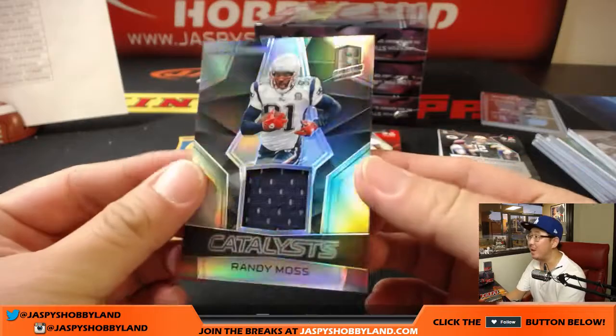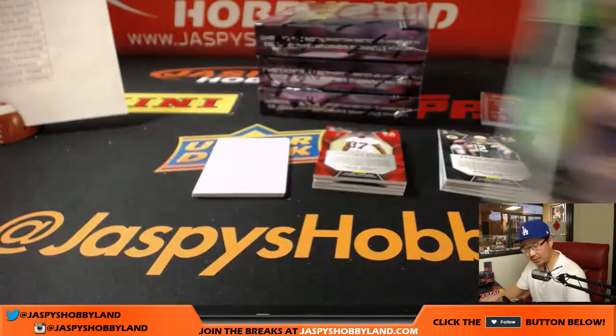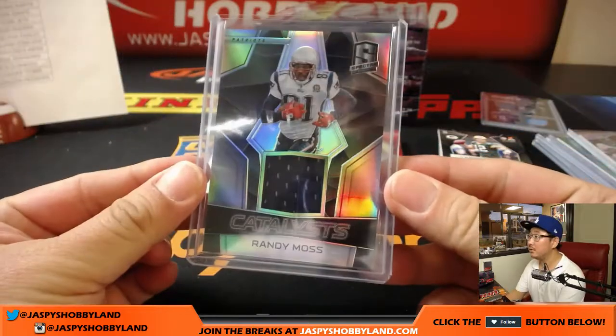For the Patriots, Randy Moss, Catalyst's relic, 66 out of 99 — game worn material it says on the back. Karen, nice one.